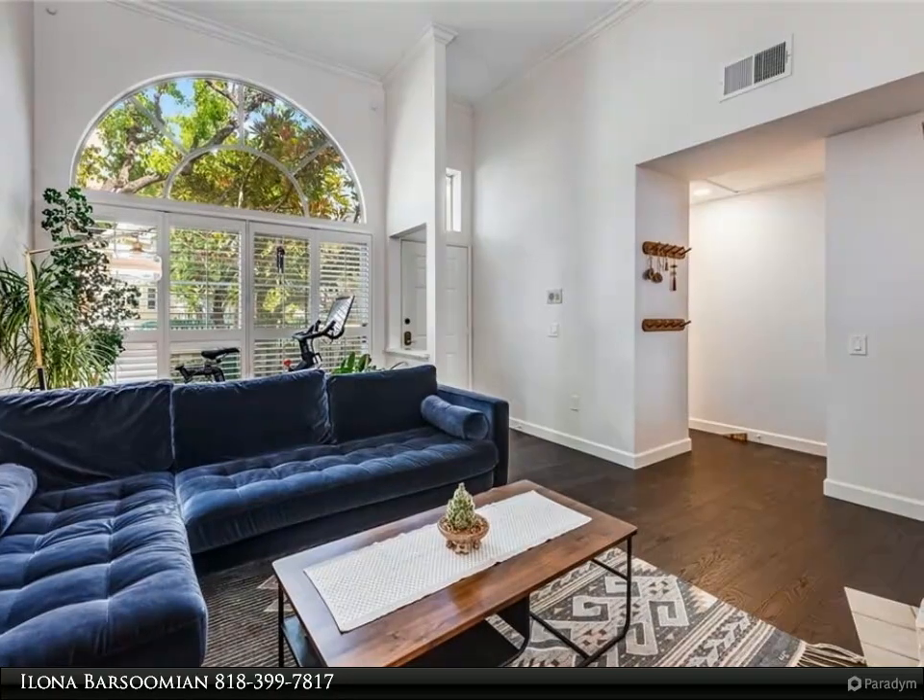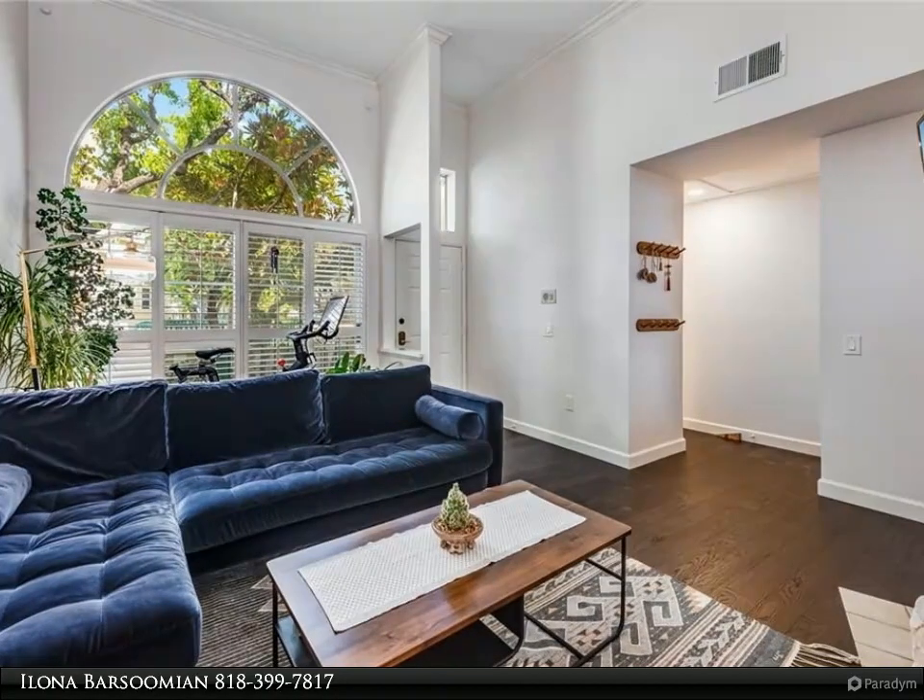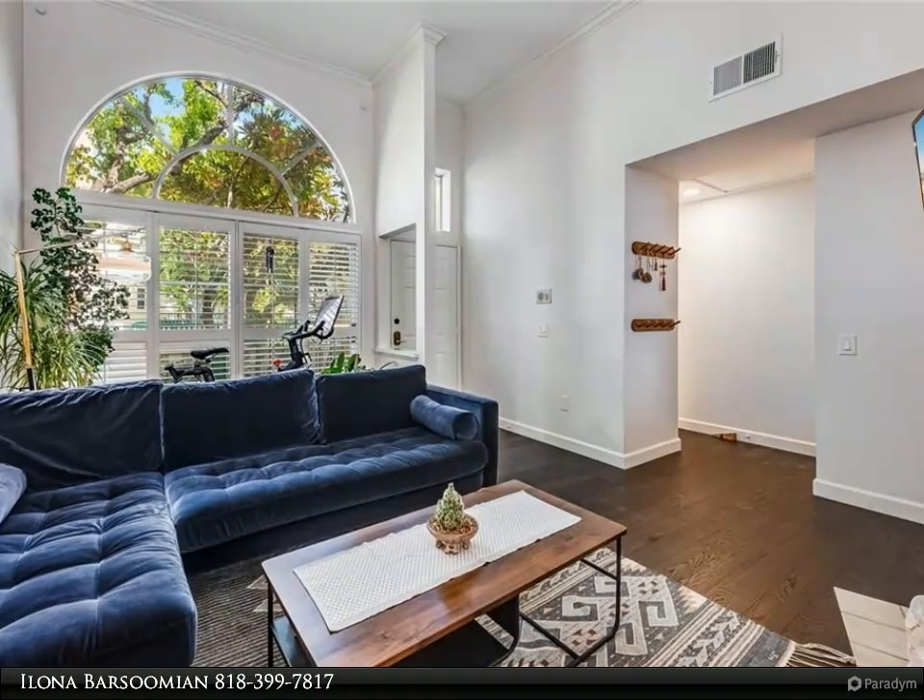Primary bedroom has vaulted ceilings, two closets with Alpha custom closet system, and an en-suite bath appointed with marble counters.